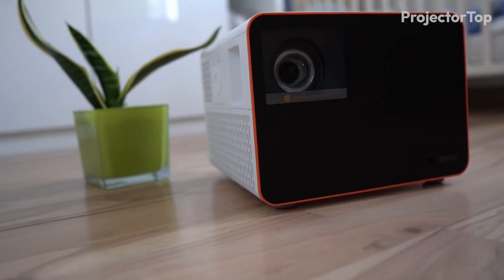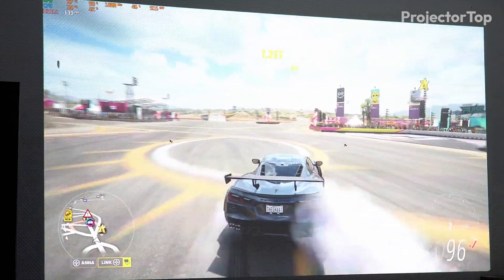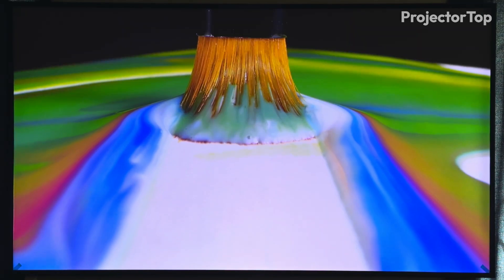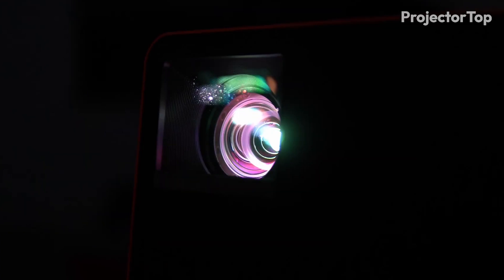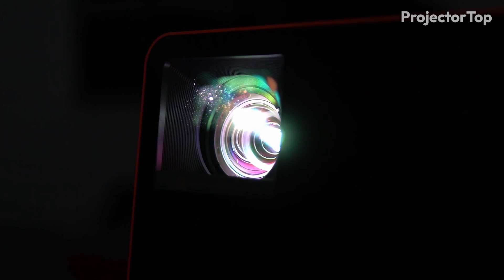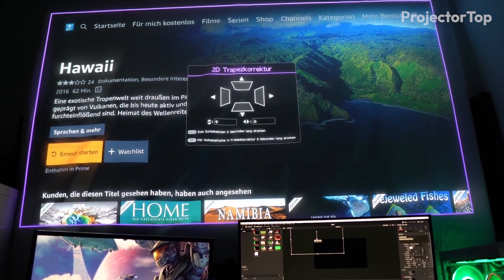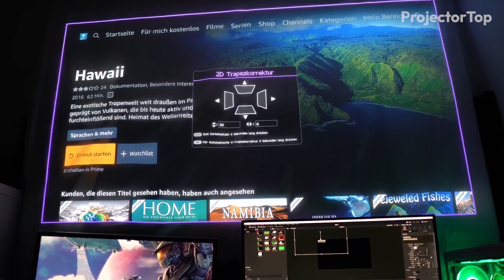During our testing, the X3100i impressed with its 600,000 to 1 dynamic contrast ratio and 10-bit color processing, providing stunning clarity and color depth. The LED lamp, with a lifespan of up to 30,000 hours in Eco mode, ensures long-lasting use. The 1.3x manual zoom and digital keystone correction offered versatile installation options.